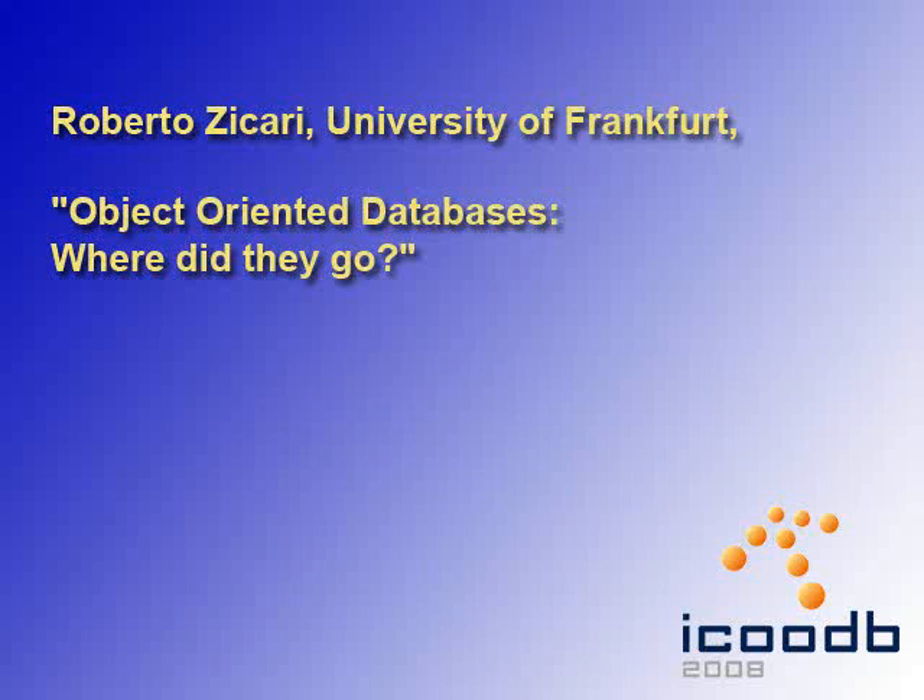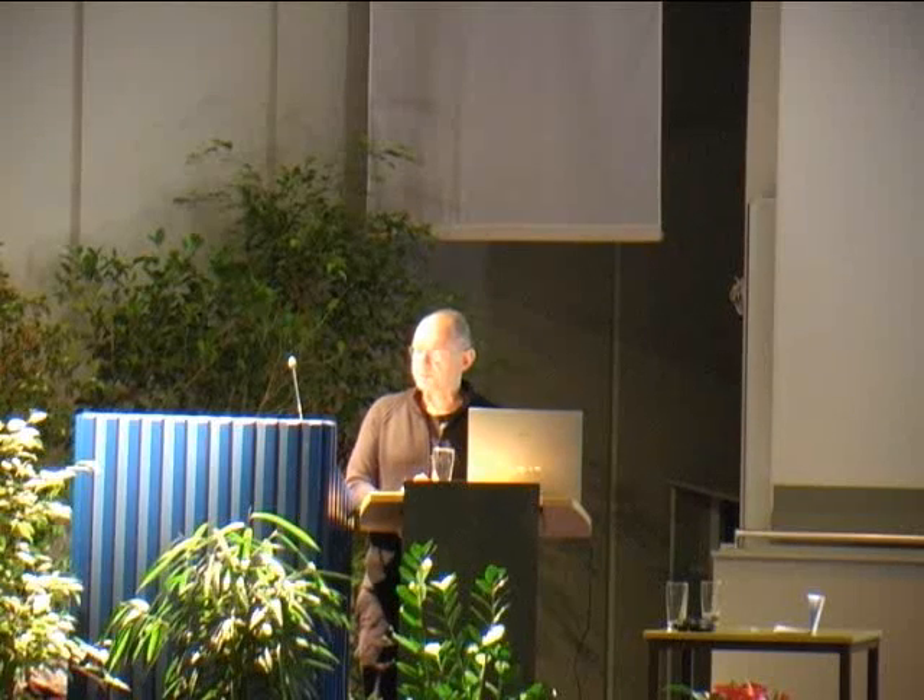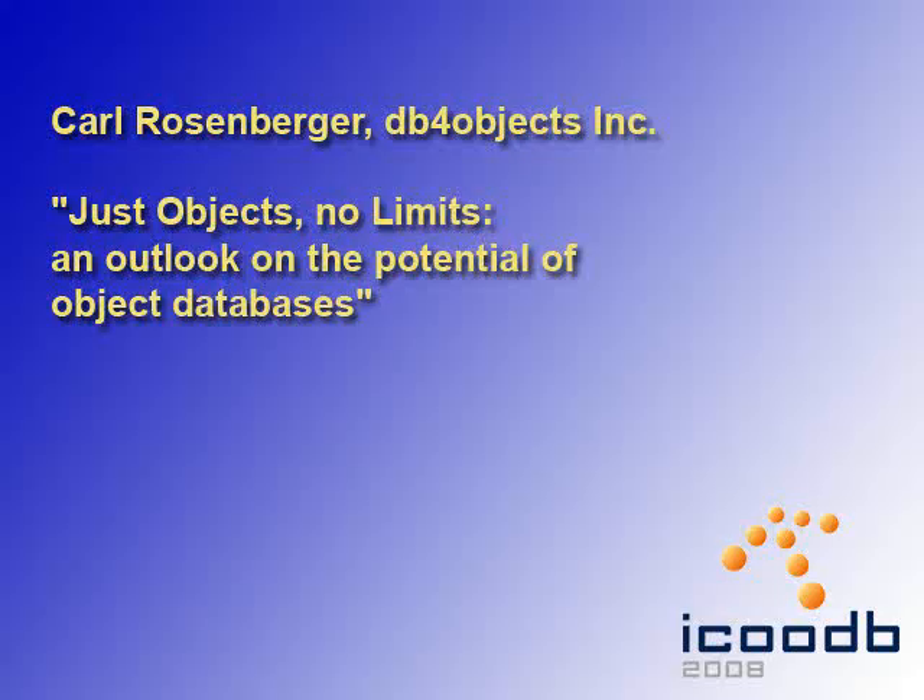After this, we had Roberto Zicarri from the University of Frankfurt giving a talk about object-oriented databases — where did they go? The most interesting conclusion is the attitude: there are still people who think open source is something very strange, and that affects decision-making.